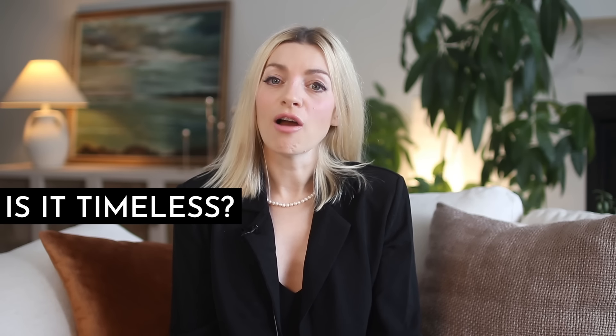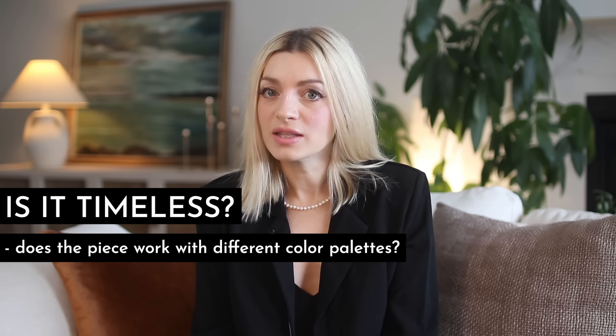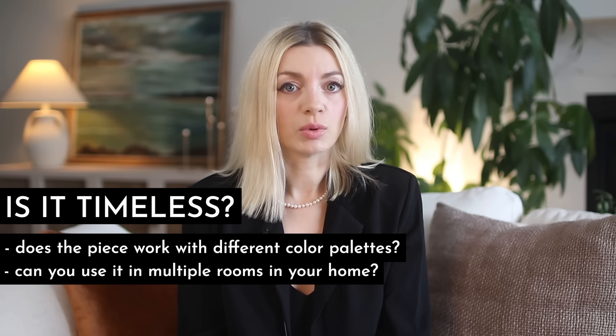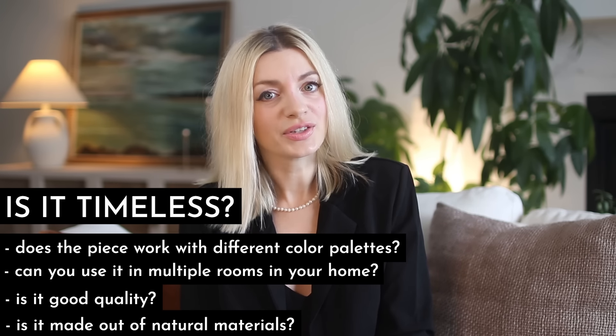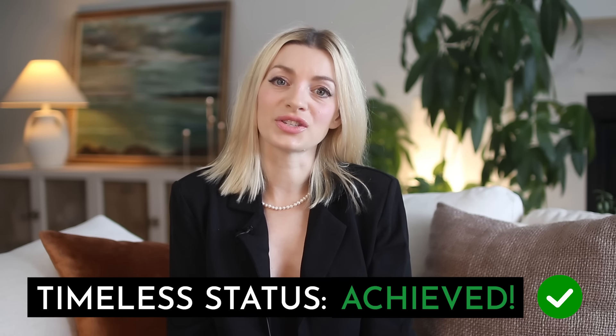If you're ever in doubt when you're shopping, focus on understanding how versatile you think a piece is going to be for you. For example, can you use it with a variety of color palettes — even colors that maybe you don't think you like right now? Can you use it in multiple rooms in your home? Is it good quality? Is it made out of natural materials? If you answered yes to all of those questions, there's a very good chance that your piece is timeless and that you'll get several years of use out of it.